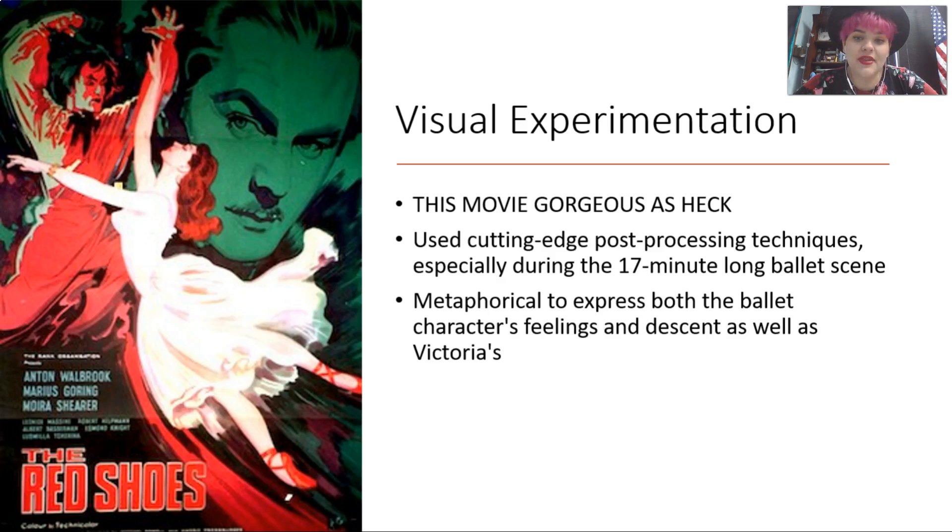They use a lot of metaphor both for the ballet and to express characters' feelings, as well as Victoria's sort of creative descent and obsession as she has to choose between love and her art. So we are going to start The Red Shoes, and I hope you guys enjoy.